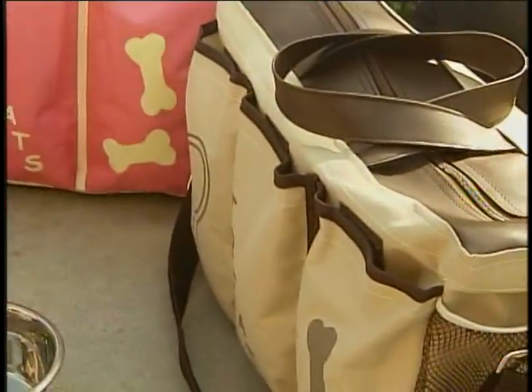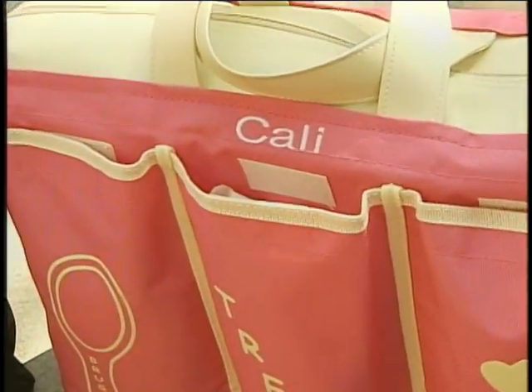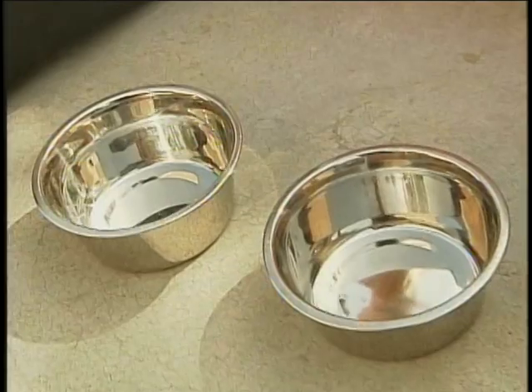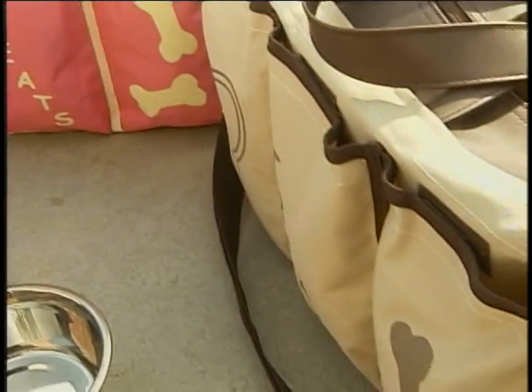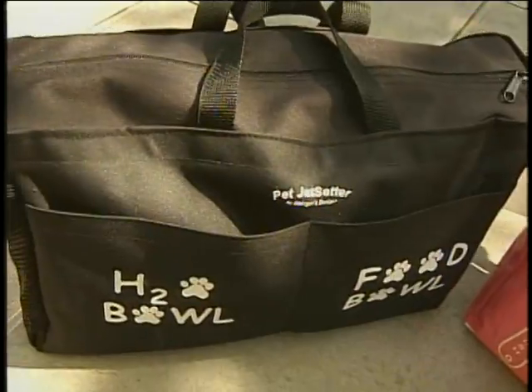You have a lot of pockets here, a lot of different compartments — what can you put in these bags? Well, these bags come with your food and water bowl, as you see here, the stainless steel bowls. There's a pocket for your brush, your treats, and your bones, and inside you can store your food, a towel, or something else that your dog needs while traveling.